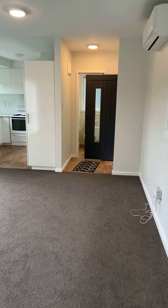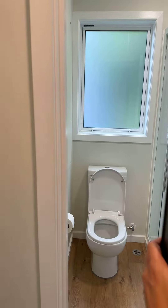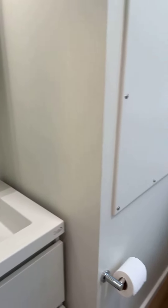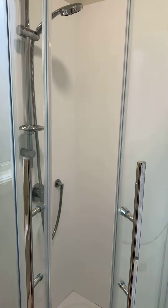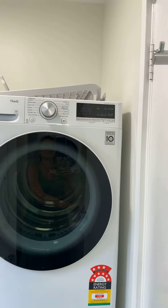The bathroom comes with a washing machine and a dryer, as well as a toilet, vanity, and shower. Very tidy, with a washing machine and a dryer.